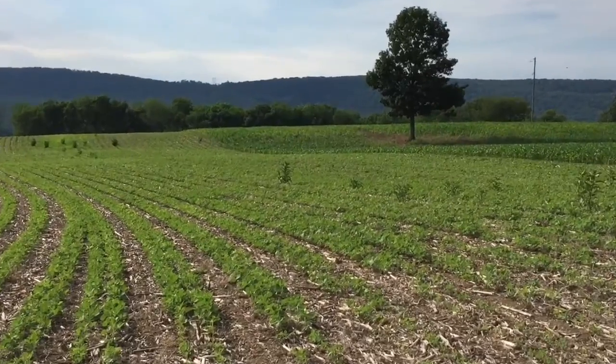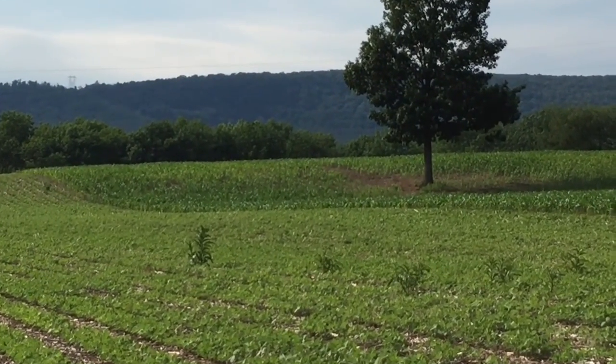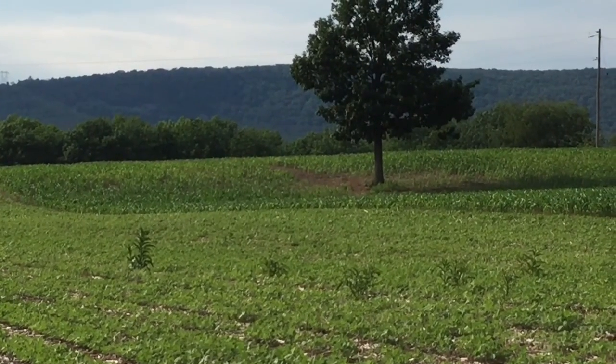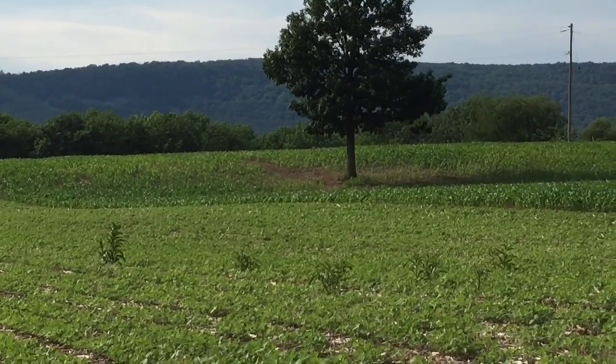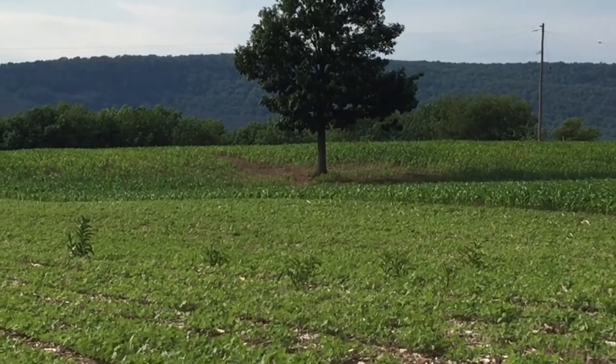There's a fox right there — right under the tree. It's a red fox. That was cool to see.